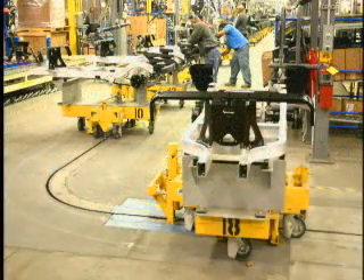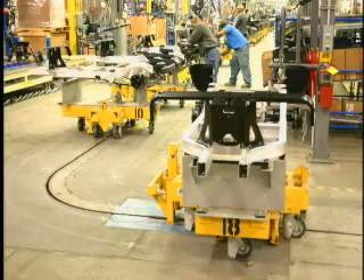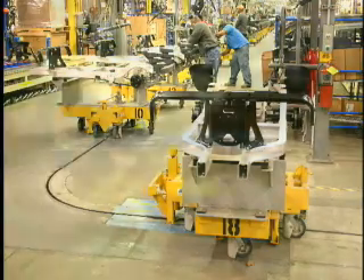Clubcar has achieved its desired goal of a simplified and improved assembly conveyor, designed and installed by SI Systems — the smart choice to drive manufacturing profits every day.